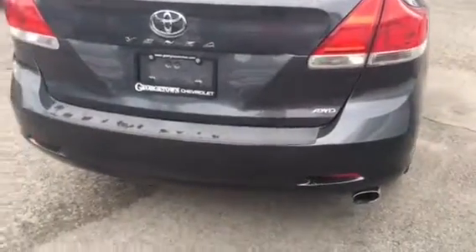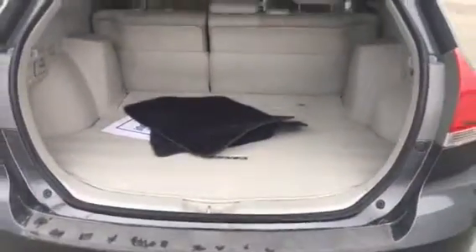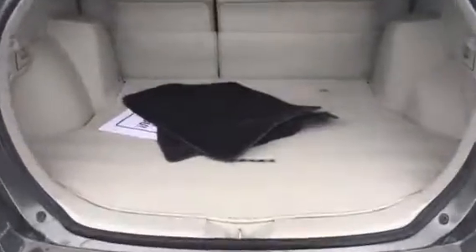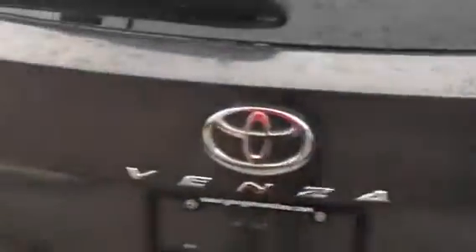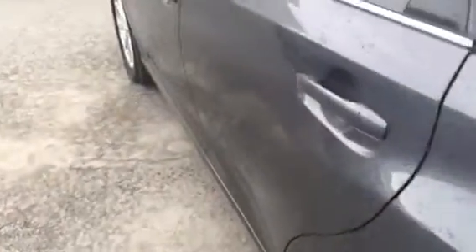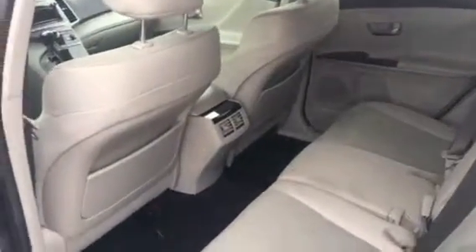No collision on this vehicle as well. It has a large rear storage area — seats fold down. We'll take a quick look at the back seat: nice and clean, well looked after.